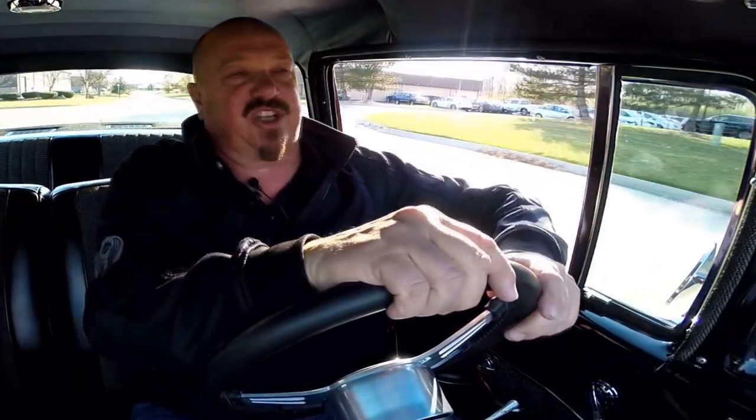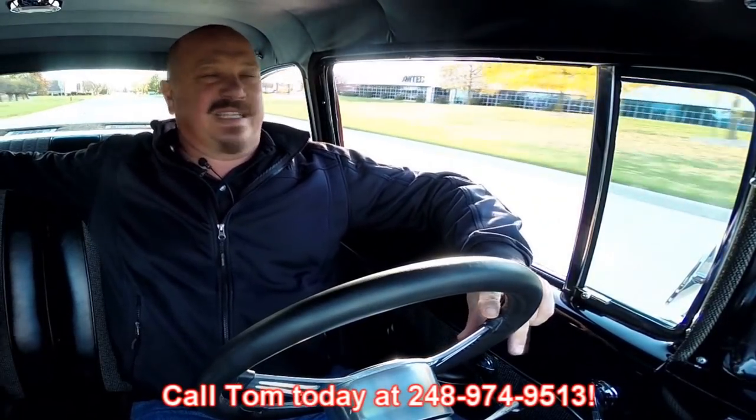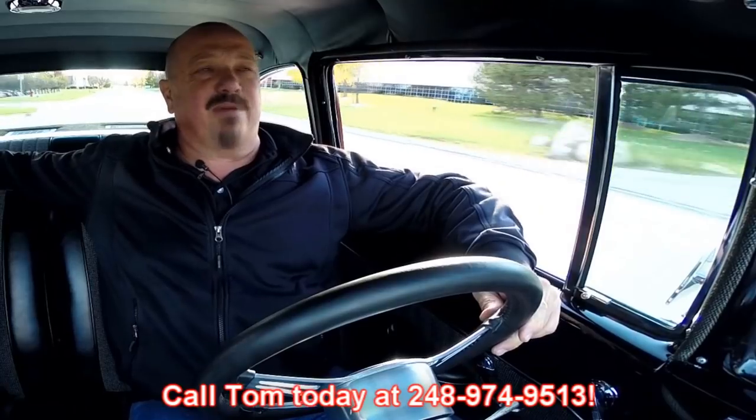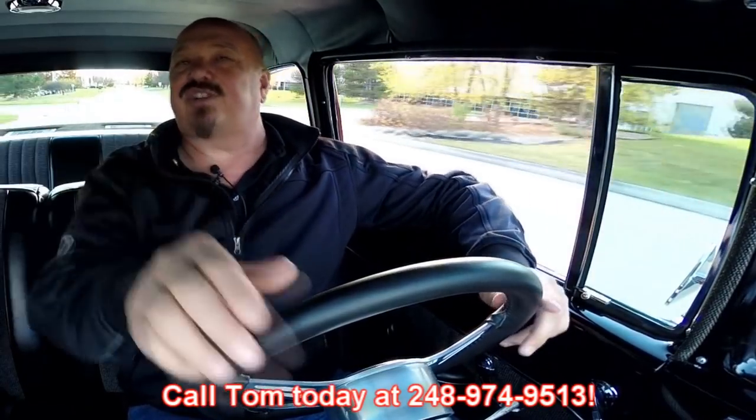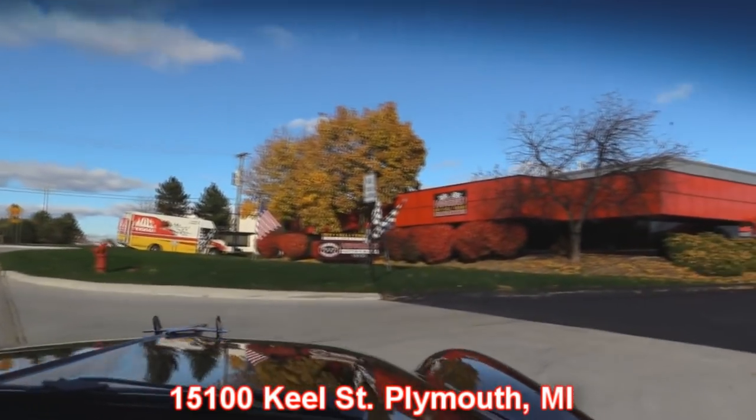Our shop is right outside the Motor City in Plymouth, Michigan. Give us a call at 248-974-9513 — Tom answers his phone 24 hours a day. We're at 15100 Keele Street. Stick around because now we're going to put it in the air so you can see how beautiful the underside is, and we're going to take a look under the hood to see what's making all that music coming out of those tailpipes.